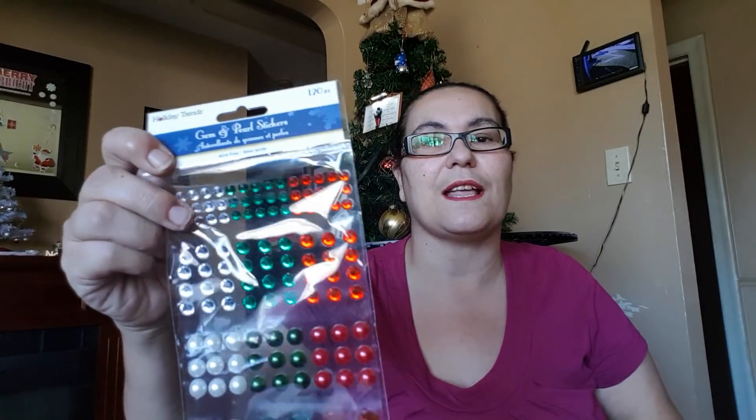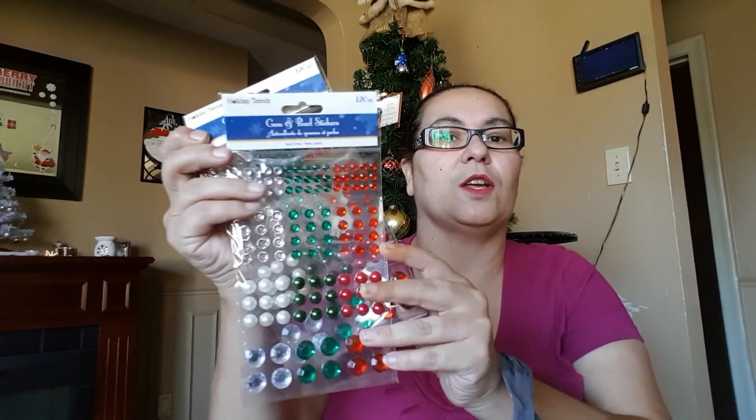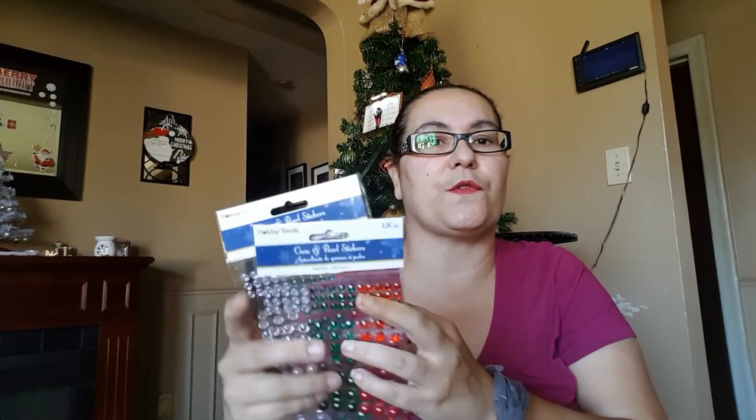I also got these gem and pearl stickers. They are from Holiday Trends and come with 120 pieces — clear, green, and red gemstones. I picked up two of these for some friend gifts.